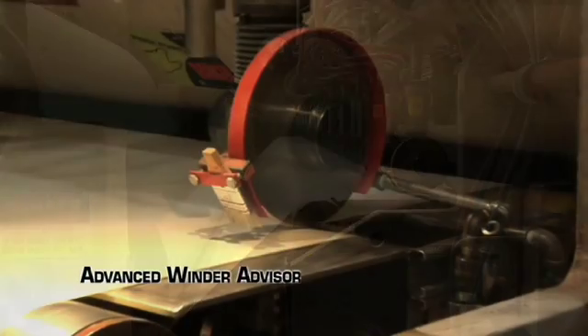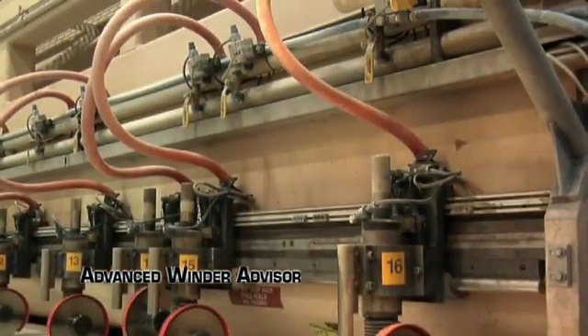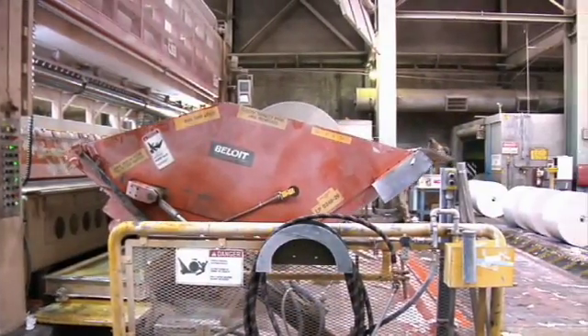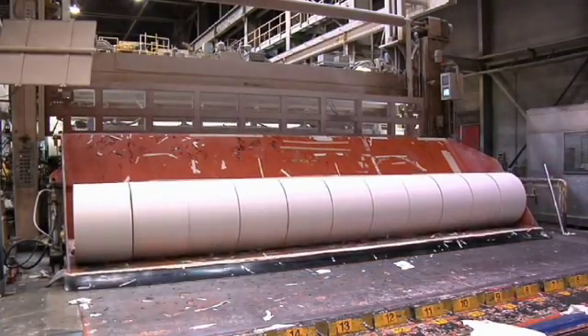The advanced winder advisor utilizes a simple interface link to automatically stop your winder at each defect based upon your customer's quality specifications. Our continuous distance monitoring technology adapts to any level of shrinkage, slippage, or slab-off.